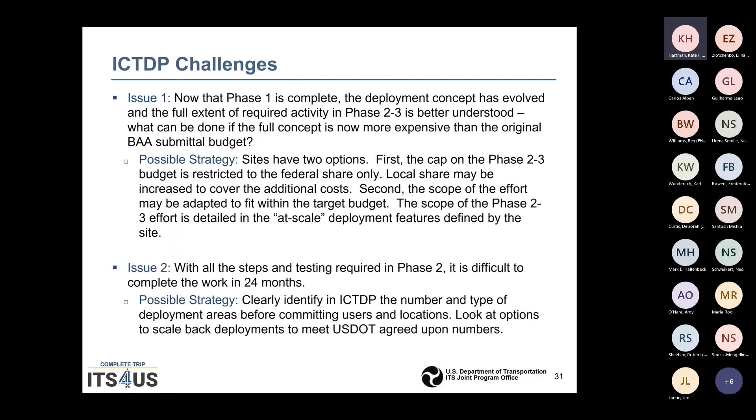Another issue: with all the steps and testing required in Phase 2, it may be difficult to complete the work in 24 months. A possible strategy USDOT would suggest is to identify in the ICTDP the number and type of deployment areas before committing users and locations, and look at options to scale back deployments to meet USDOT agreed-upon numbers and schedule. The 24-month limit is hard and fast, so changes may be needed if planning reveals a tough deadline.